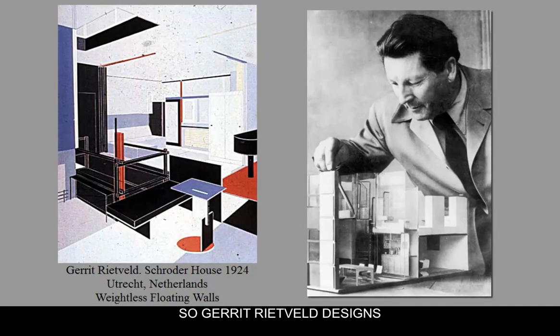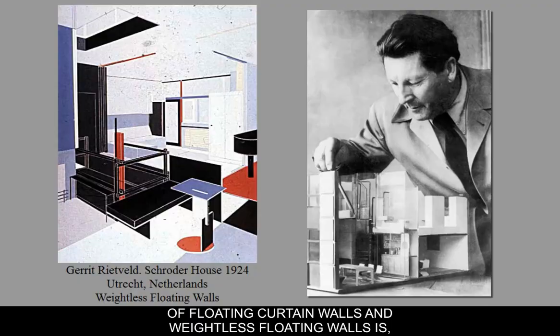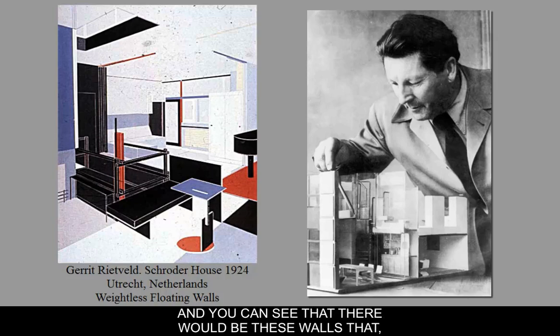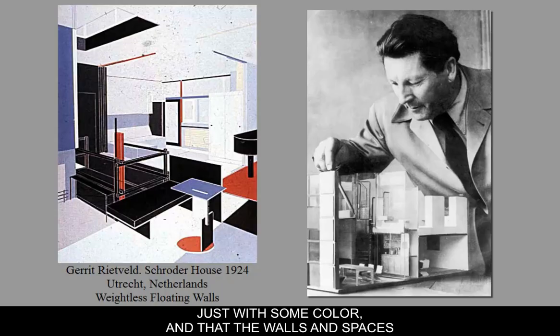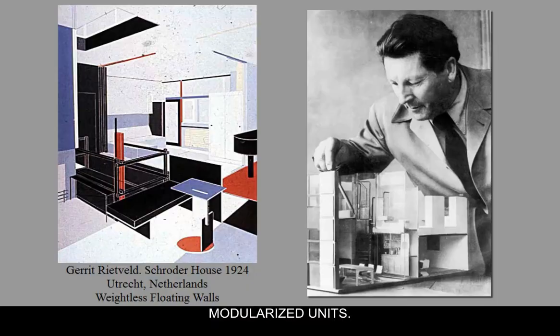Gerrit Rietveld designs this house called the Schroeder House. One of the main concepts he got from Theo van Doesburg and Mondrian was the idea of floating curtain walls — weightless floating walls is sort of the buzzword. We're looking at a drawing meant to portray the interior of a space in linear perspective. You can see walls that drop down, pieces of furniture constructed out of fairly simple clear slabs of material ornamented very minimally with some color, and walls and spaces that could be opened up and closed again as regular modularized units.